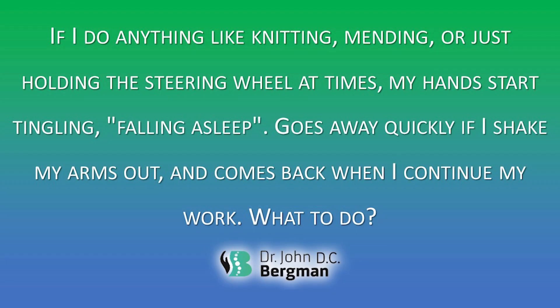Question four from Kline Aerotex: if I do anything like knitting, mending, or holding the steering wheel, my hands tingle and fall asleep. It goes quickly away if I shake my arms, but comes back when I continue the work. What should I do? This is guaranteed coming from the neck. You've got to get to a corrective chiropractor for static and stress x-rays — but you cannot look at just the neck; you've got to look at the entire structure. Doctors get into trouble when they only x-ray the site of symptoms without looking at why the symptom is there. Thoracic deviation, loss of lumbar curve, unstable pelvis, or upper cervical trauma can all be contributing factors. We need our hands for work, so get to a corrective chiropractor.